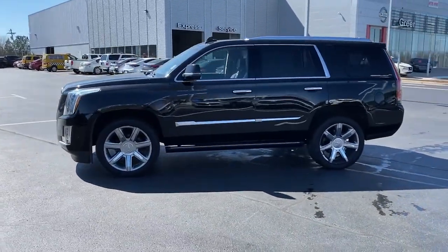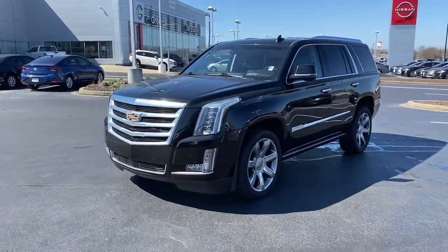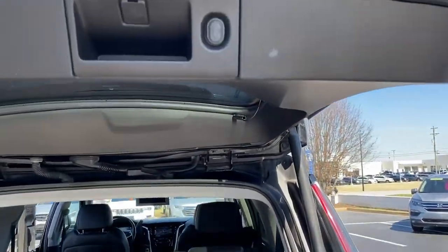The following are some of this vehicle's highlighted options: navigation system, keyless entry, sunroof/moonroof, power liftgate, lane keeping assist, fog lamps, electronic stability control, third-row seat, seat memory, and trip computer.